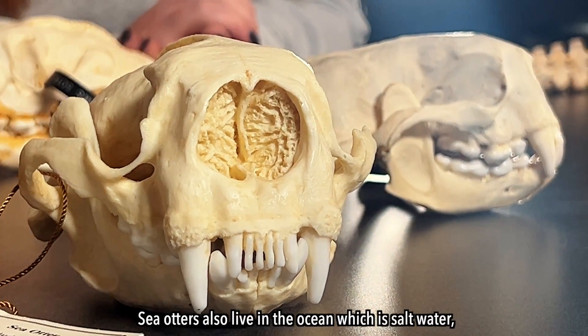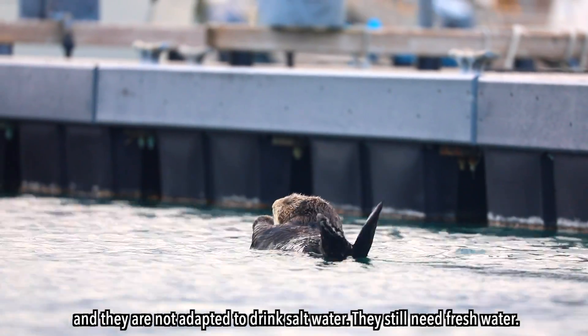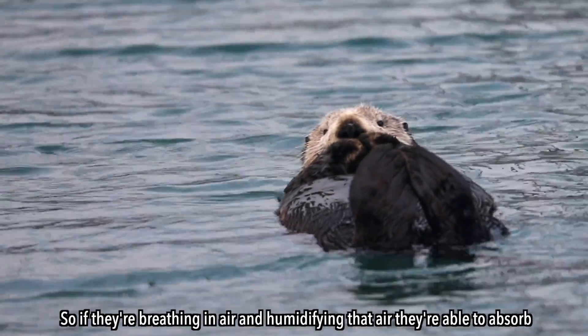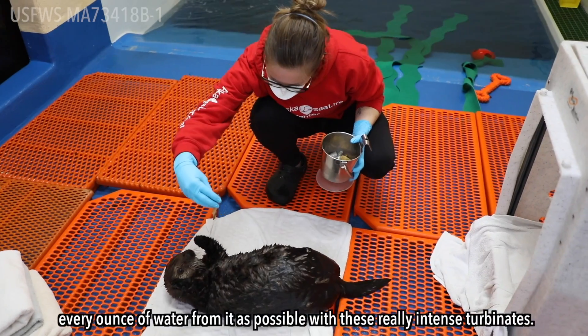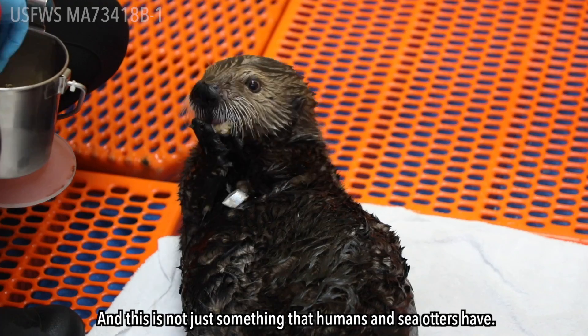Sea otters also live in the ocean, which is salt water, and they are not adapted to drink salt water — they still need fresh water. So if they are breathing in air and humidifying that air, they're able to absorb every ounce of water from it as possible with these really intense turbinates.